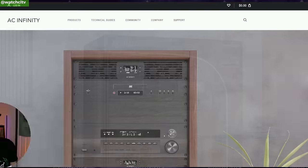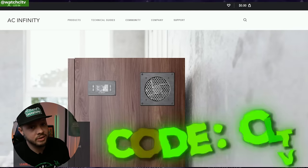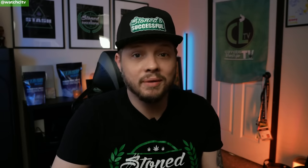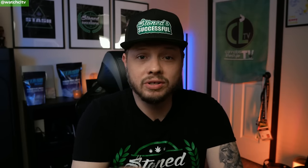Starting right off, we've got AC Infinity. They have a site-wide discount going on right now — 20% off when you use code CLTV. Otherwise, if you use no code, it's 10% off the entire store. Products are likely to sell out quickly, so you'll want to jump on that right away. I believe this is for the entire weekend — don't quote me — but you can check it out at ACInfinity.com using discount code CLTV.